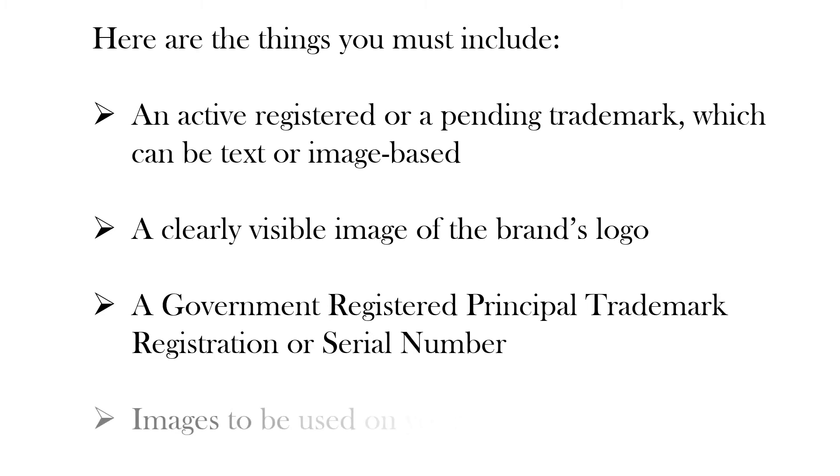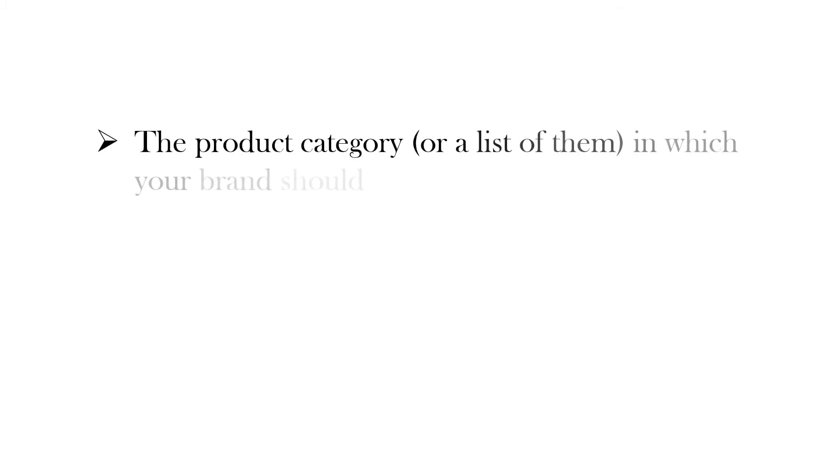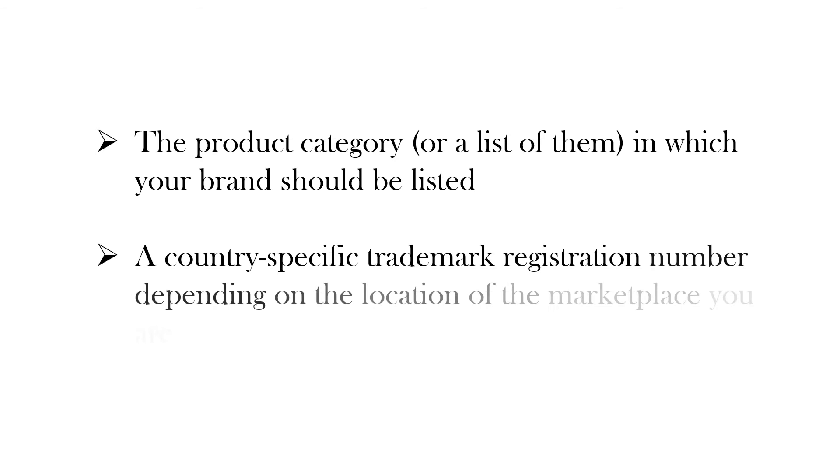You must also include images to be used on your products and packaging, the product category or a list of categories in which your brand should be listed, and a country-specific trademark registration number depending on the location of the marketplace you are going to sell on.